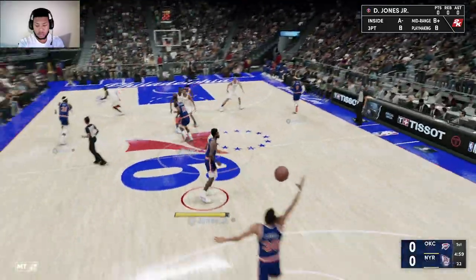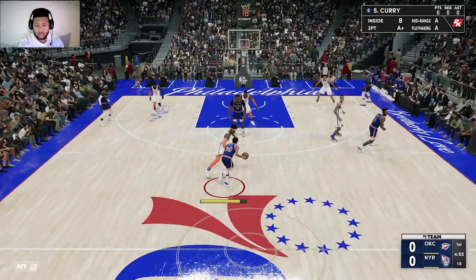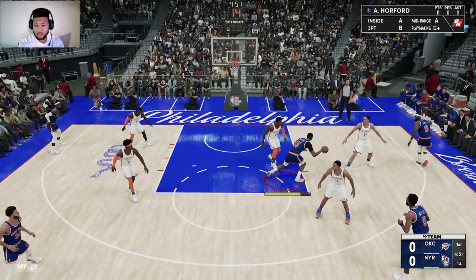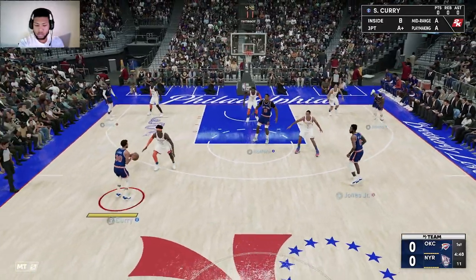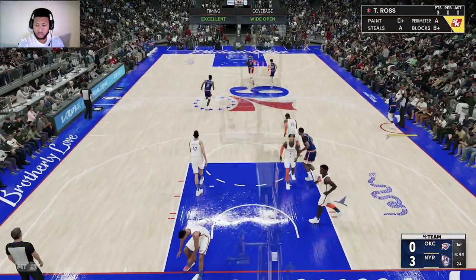Off the tip, it's New York. Gilgis Alexander against Curry. Horford dishes to LeBron. New York moving it around. For three — Ross — and the free ball is good.